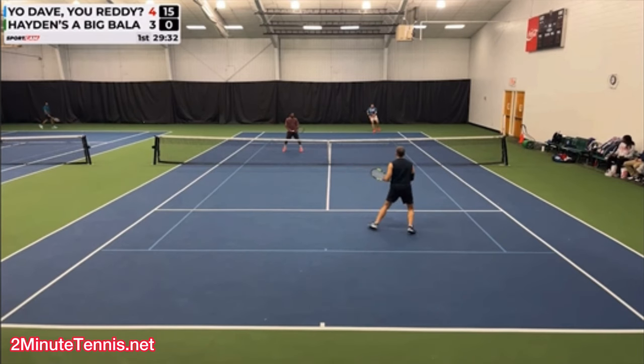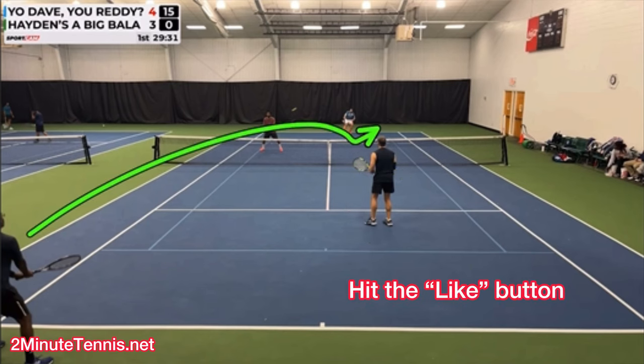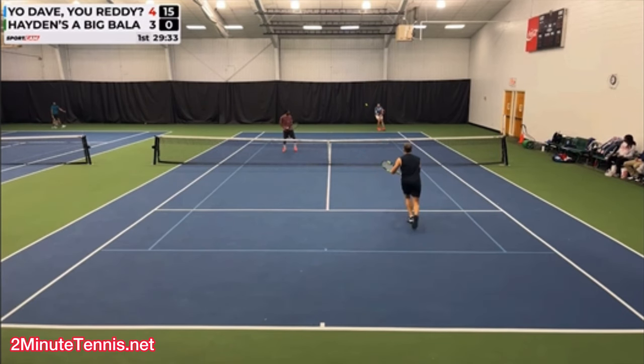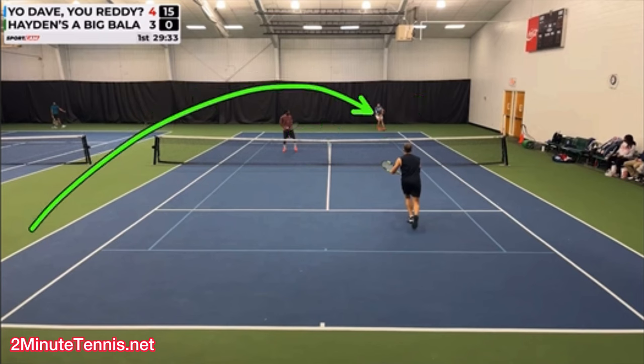That is the only infraction we have here, because from this point forward it is nothing but brilliance. The reason the partner of the returner is on or near the service line is they're waiting to see what type of return is hit. Here we see a cross-court return — a really good return, a higher return that can't be poached. Smart. Like a high lob kind of cross-court return. Really good stuff.